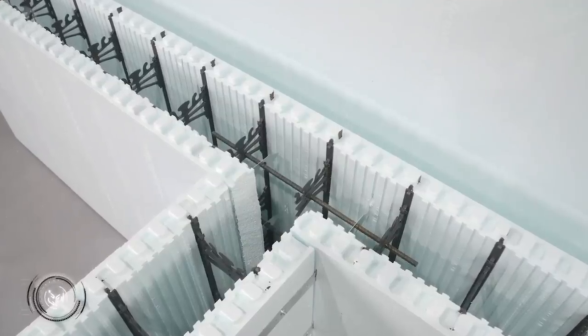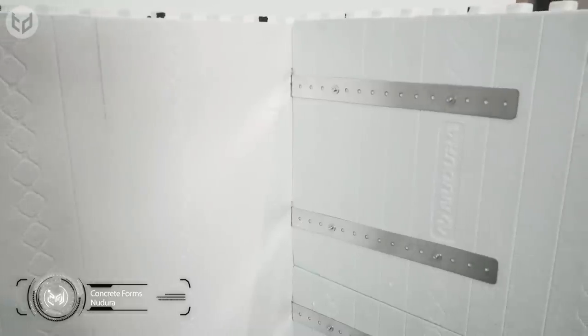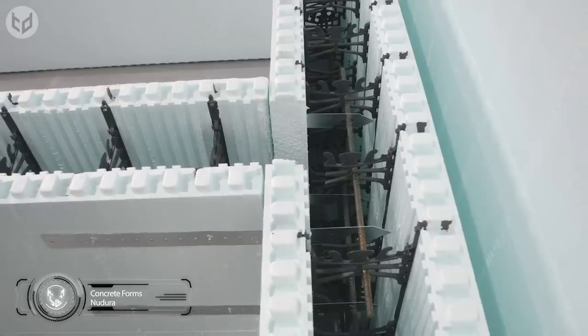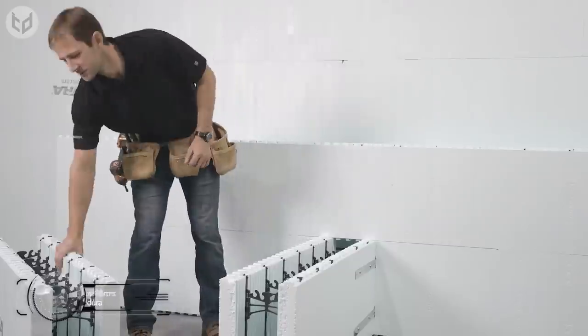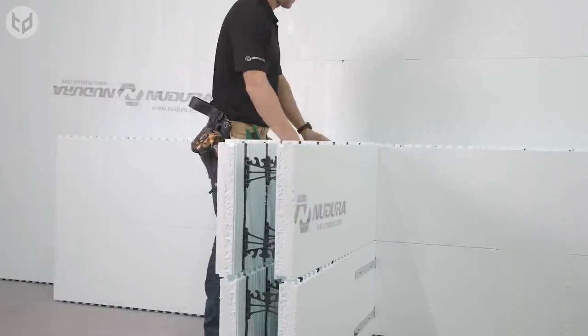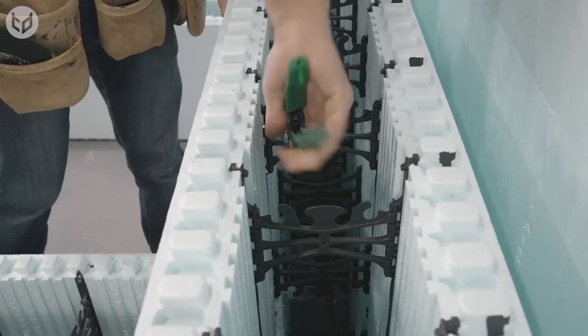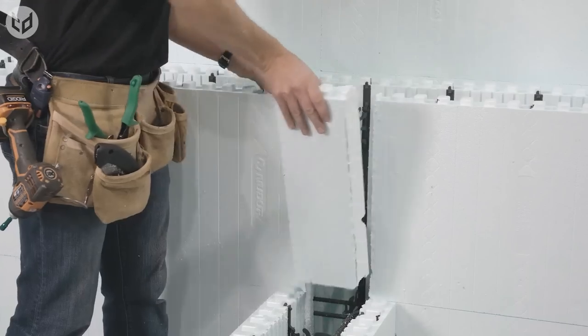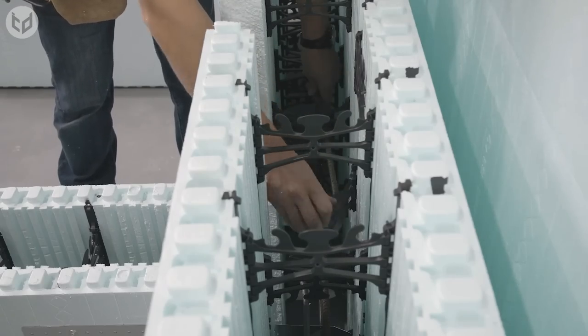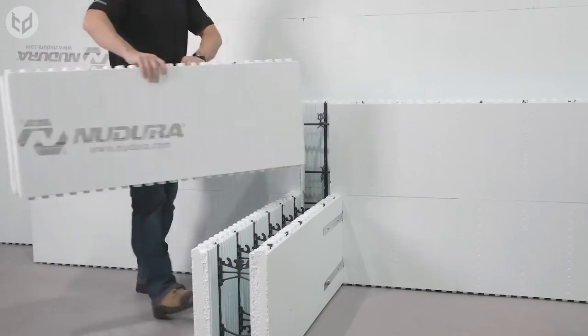First up, have a look at these insulated concrete forms, or ICFs, from Nudura. Making site construction of T-form intersections faster and easier than ever before, the walls created are a superior alternative to traditional building methods and materials. The Duralock technology involves fastening strips and webbing embedded within the 18-inch height of each form, providing stability and ensuring that the ICFs don't compress or buckle during placement of the concrete.